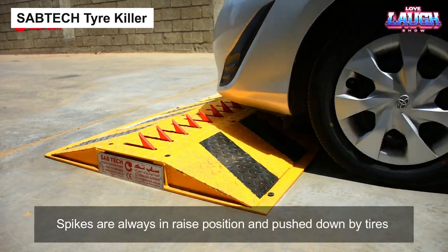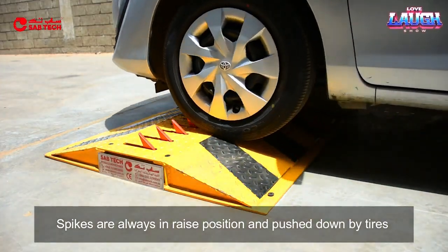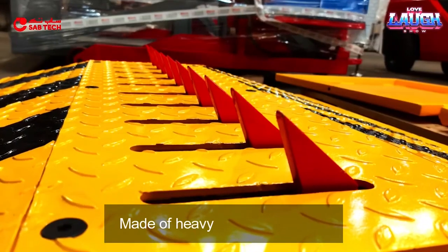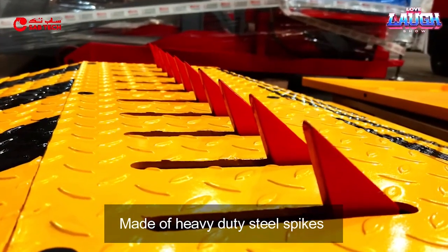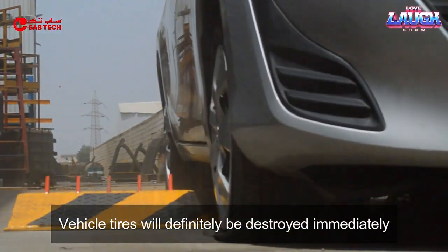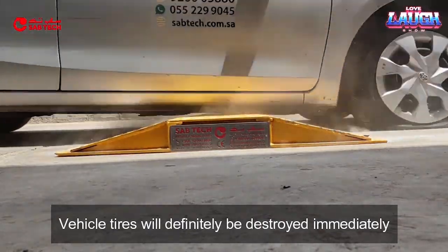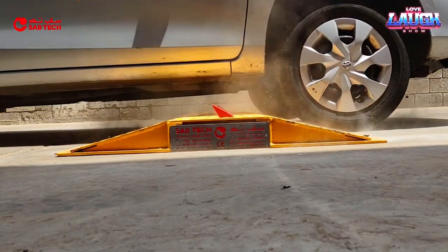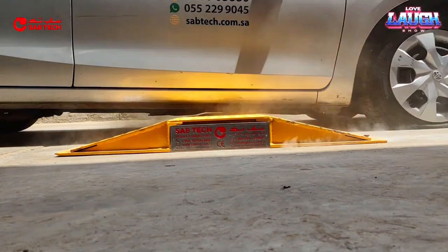Sabtec Tire Killer. A product from Saudi Arabia, proudly named the best mechanical tire killer. Once installed, this device permits traffic in only one direction — perfect for checkpoints. It can be installed as a speed bump or flush with the asphalt, covering 1.2 meters of road with 12 spikes, each 5 centimeters high. Custom models are available.